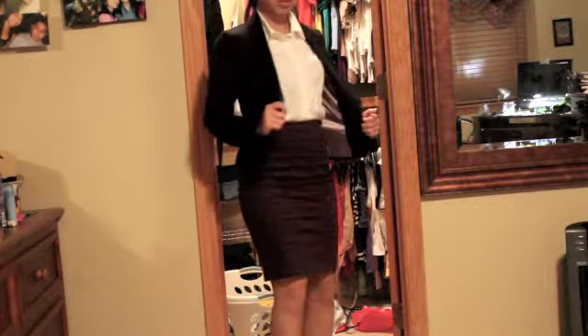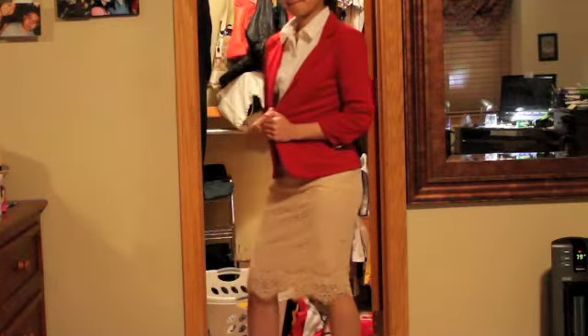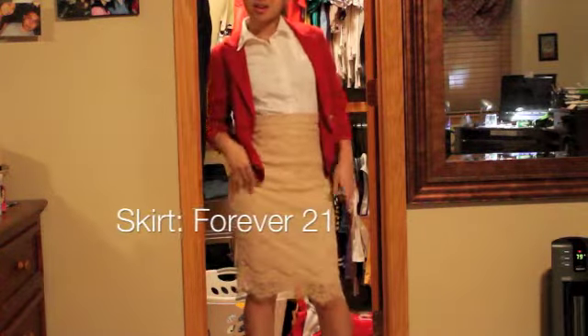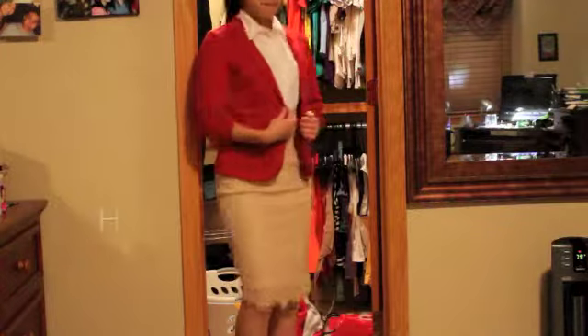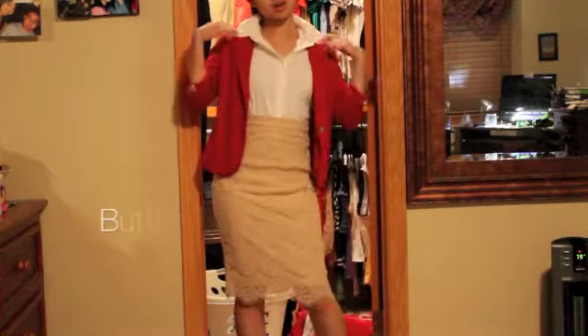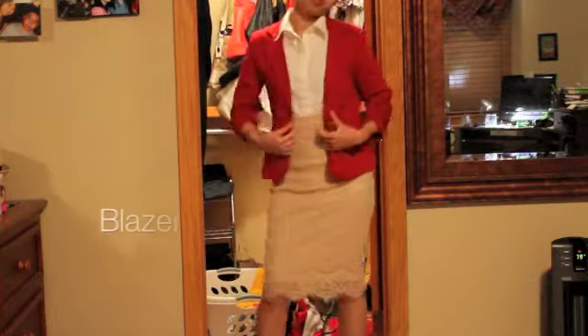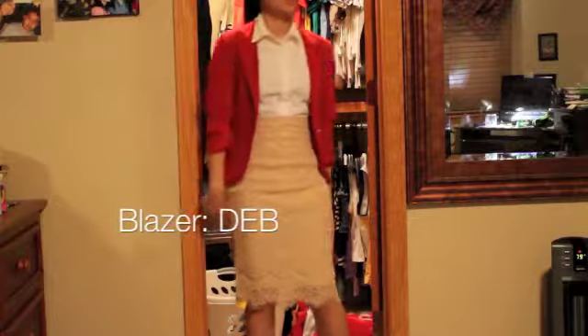So this next outfit is a little more daring. It's more of bright colors and like a lacy pencil skirt. It's very... I don't know if it's interview appropriate, honestly, but I love this outfit. I think I might wear it, but I don't know. Tell me which one you think I should wear.